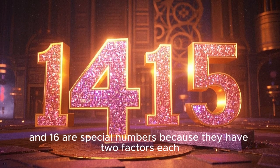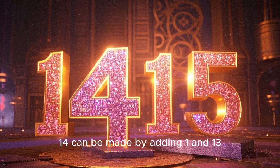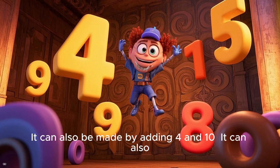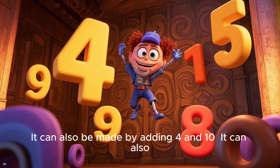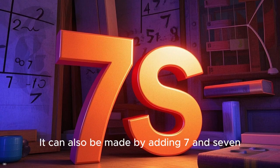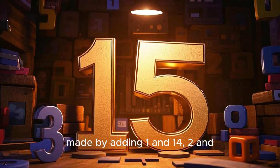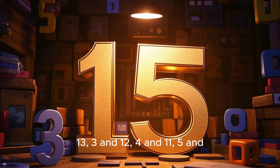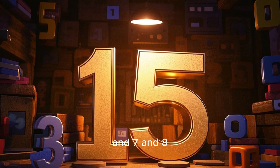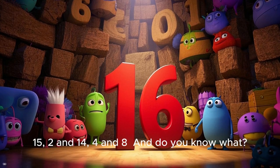You have also learned that 14 and 15 are special numbers because they have multiple factor pairs. 14 can be made by adding 1 and 13, 2 and 12, 3 and 11, 4 and 10, 5 and 9, 6 and 8, or 7 and 7. Similarly, 15 can be made by adding 1 and 14, 2 and 13, 3 and 12, 4 and 11, 5 and 10, 6 and 9, or 7 and 8.